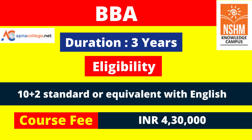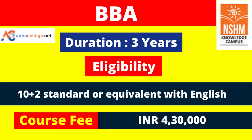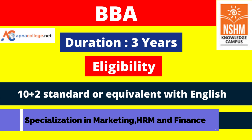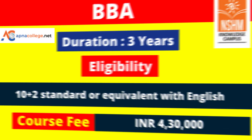BBA General — Bachelor in Business Administration — under MAKAUT has a course fee of 4 lakh 30,000. In the final year you can specialize in Marketing and Sales, Research Based Project, HR and Finance.